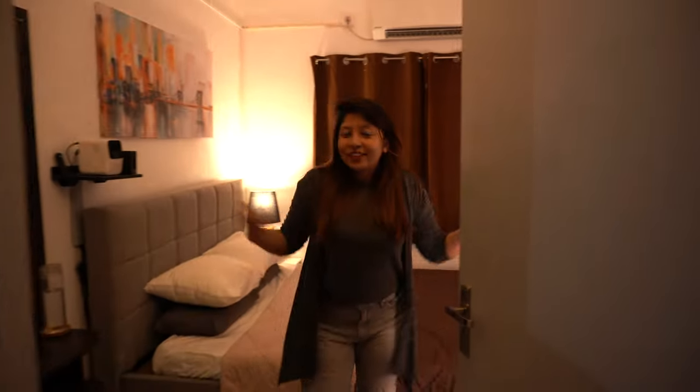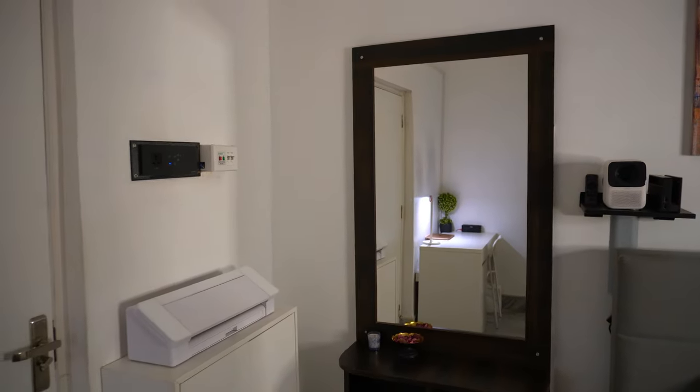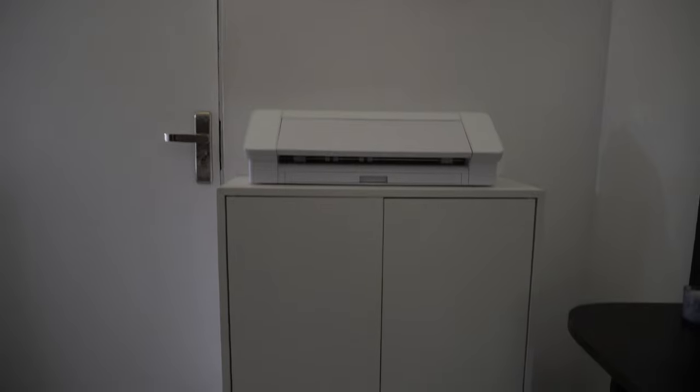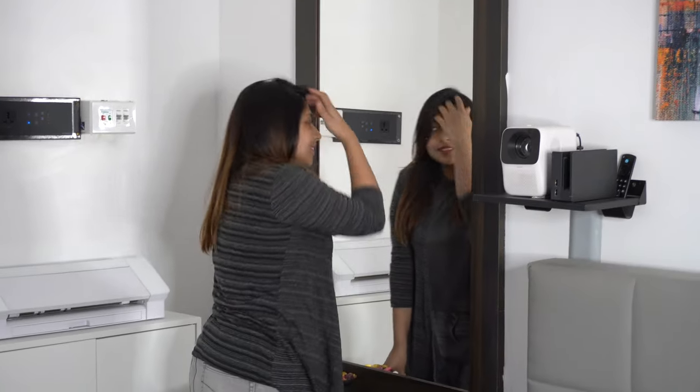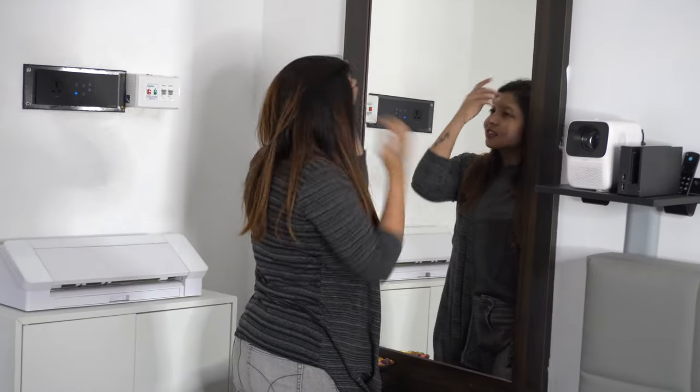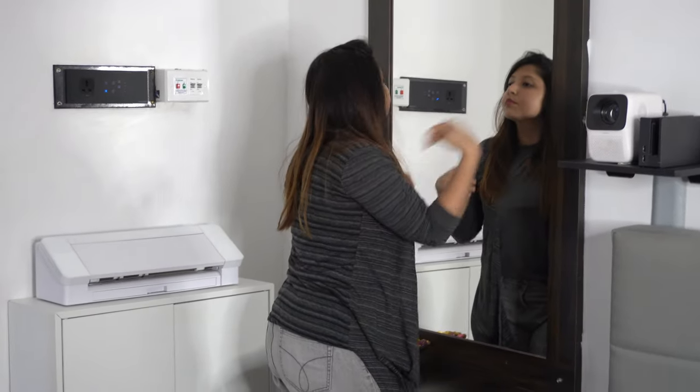Hello everyone, welcome to my room! Once you enter my room you will get to see a queen size bed, and next to the bed there is a mirror and also a cabinet where I keep all my belongings. Most of the furniture you see in my room is from IKEA.